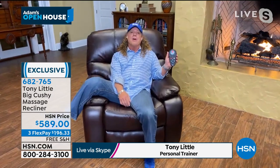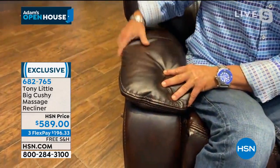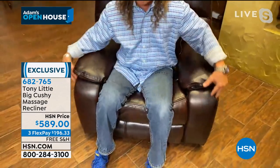Everyone has a recliner, Adam, but they've spent thousands of dollars on them, right? They don't have all the massage, all the programs, all the heat, and everything you can do, but the big thing they don't have is they're narrow. So look at this right here. This is called the Big Cushy. You've got this big cushion right here, big cushion right here. All this is cushion.